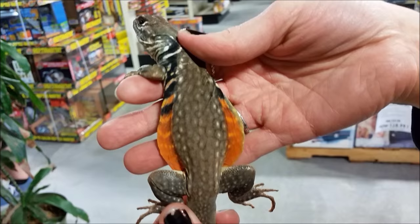This guy is currently feeding on dubia roaches, small mealworms, and large crickets, and it's currently available on our website along with many others at llreptile.com.